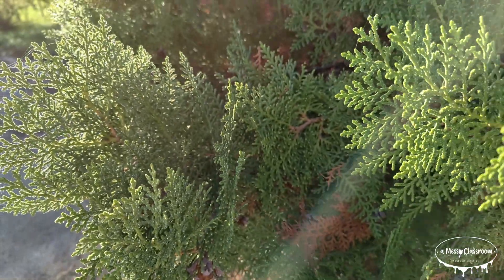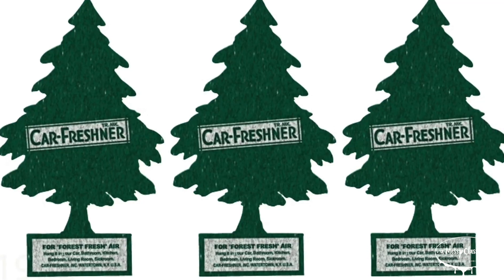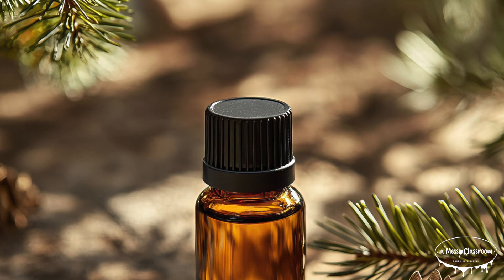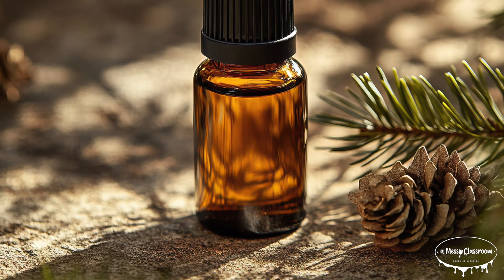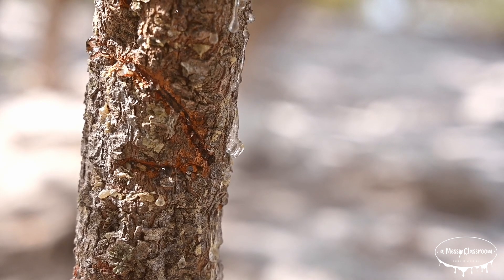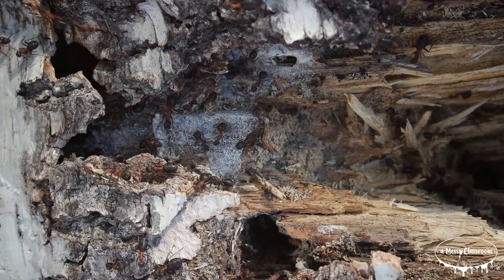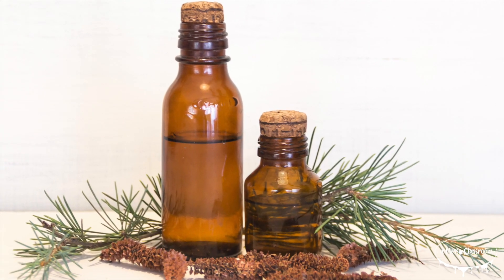Evergreen trees can be used as a natural air freshener. Many evergreens, such as pine, cedar, and spruce, release aromatic compounds that give off a fresh, woodsy scent. These scents come from resins in the tree, which help protect it from insects and disease. I must be an insect, because I do not like this smell — but it is very popular to other humans.